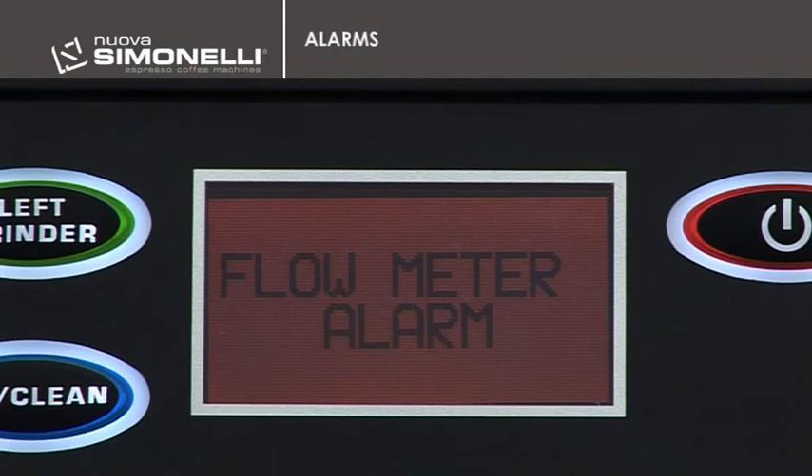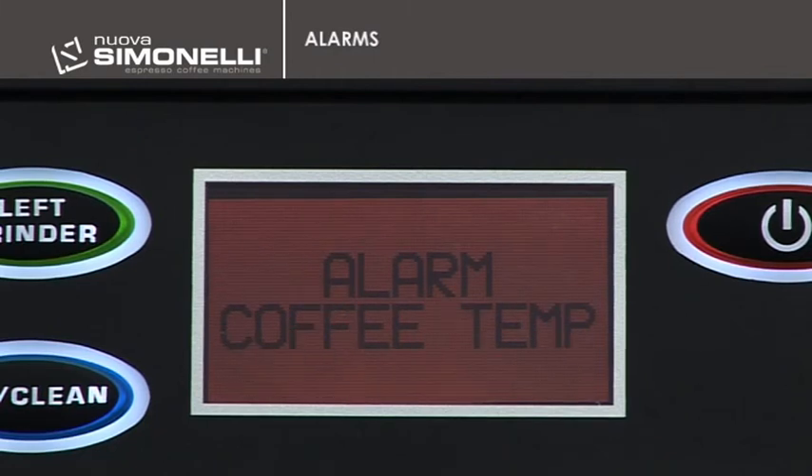Additional alarms are triggered when the coffee boiler temperature probe is defective, the steam boiler temperature probe is defective, or the group temperature probe is defective.